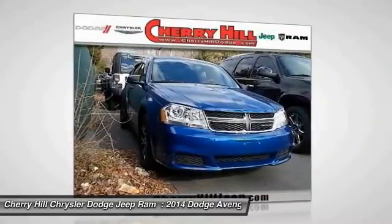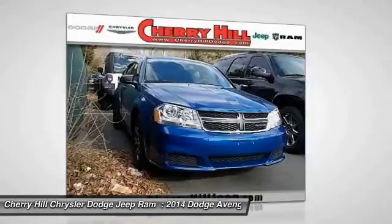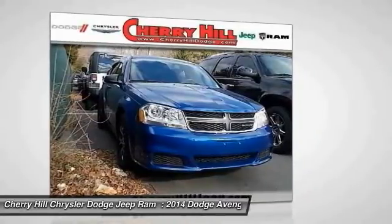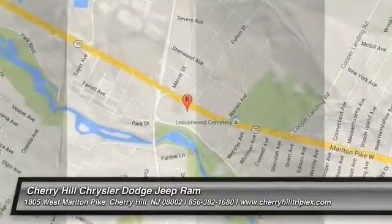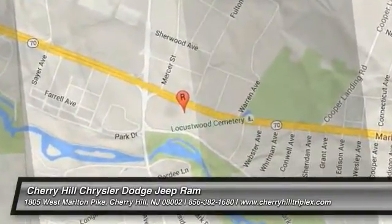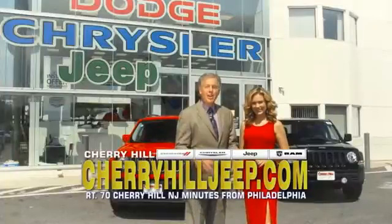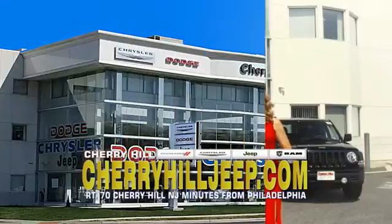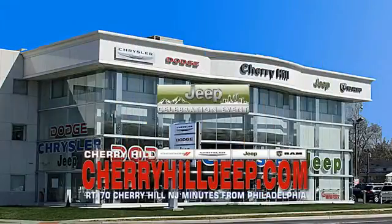Searching for a dependable vehicle that looks great too? You found it, so stop in today. We're located on Route 70, just minutes from Philadelphia. Or see our huge Jeep inventory online at CherryhillJeep.com.